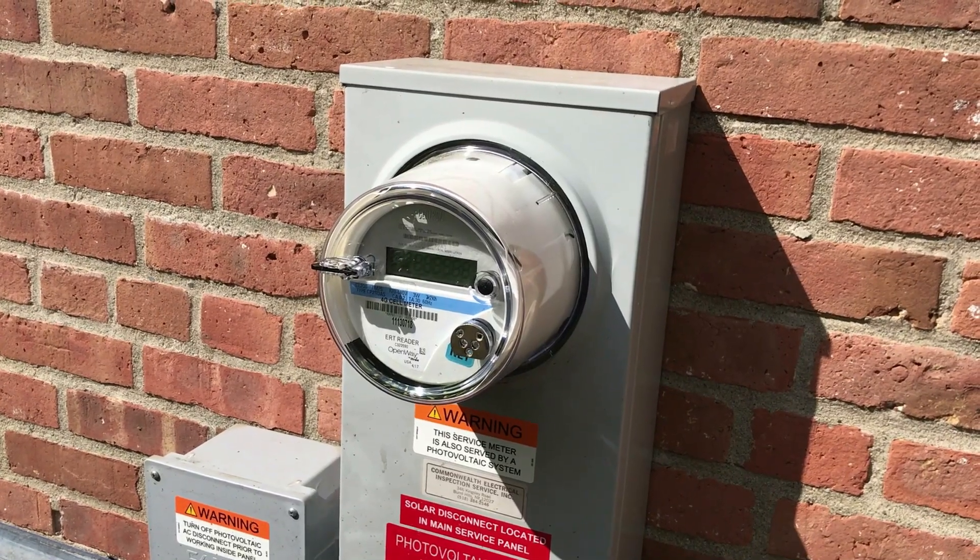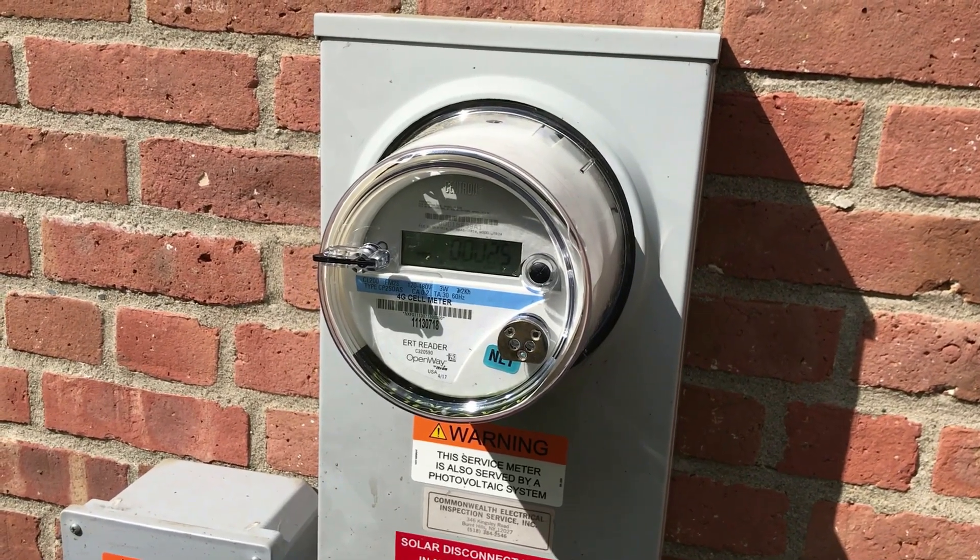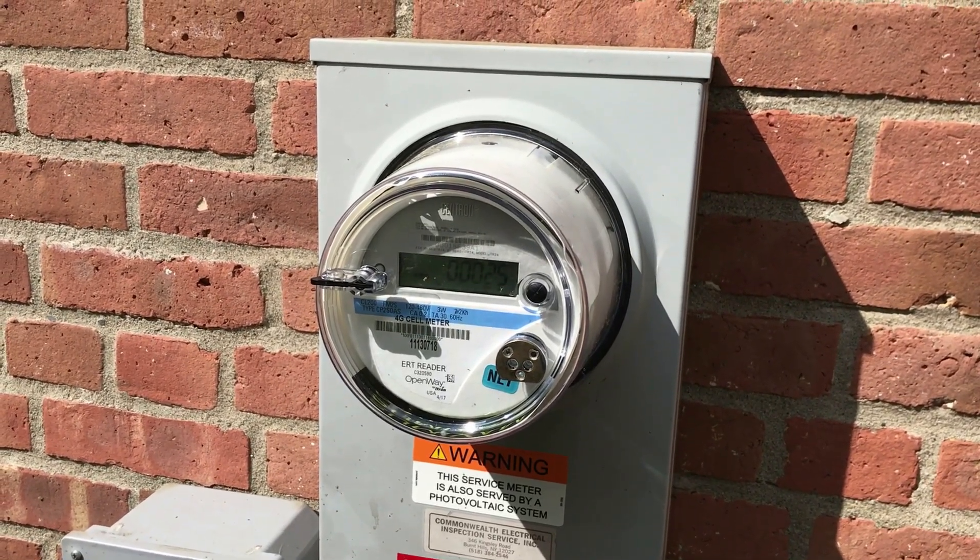The power company came and installed the new net meter, and we're producing about 4,000 watts from about 10 to 4 on a sunny day right now in spring.